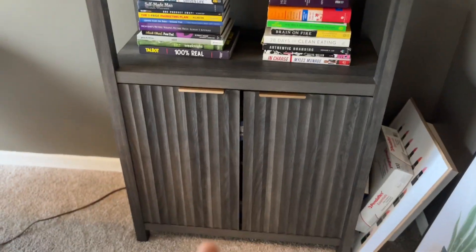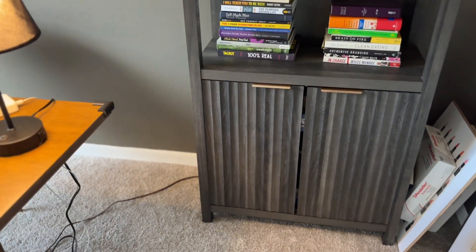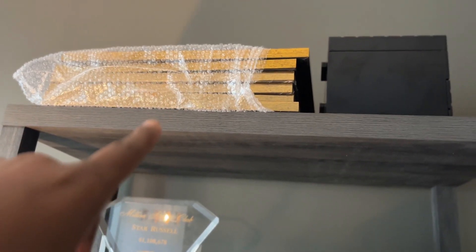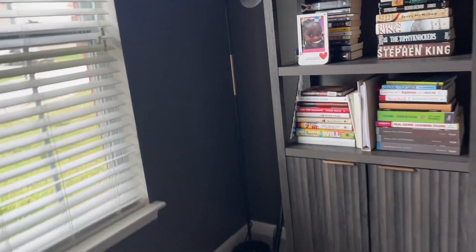To recap costs: these shelves were about $190 to $200 each on Amazon, and the frames cost around $50 for all six of them on Amazon. I'm just getting pieces as I go.